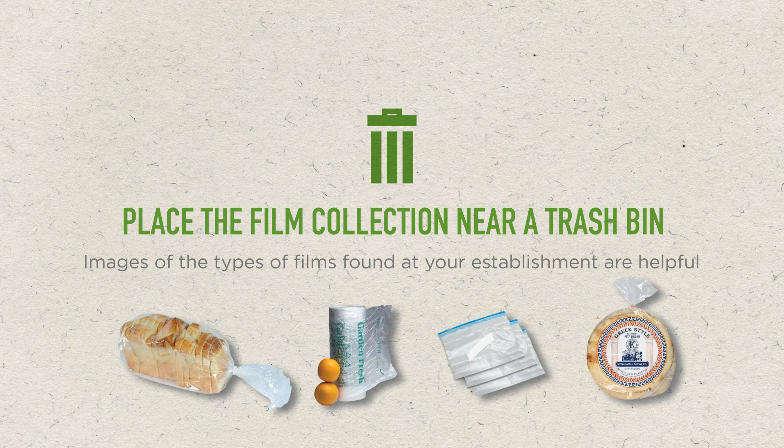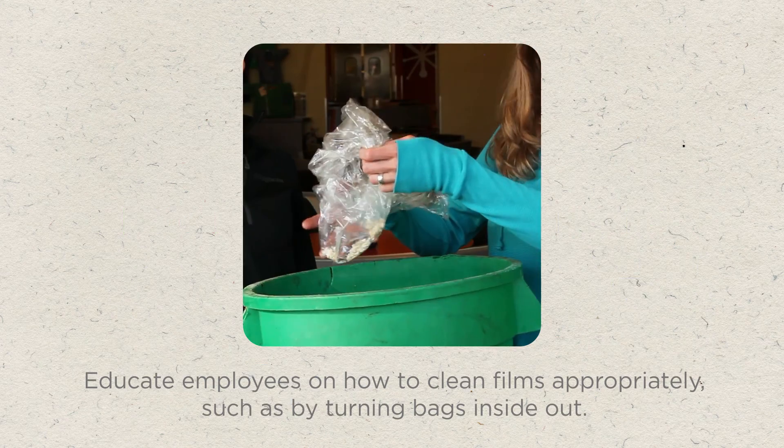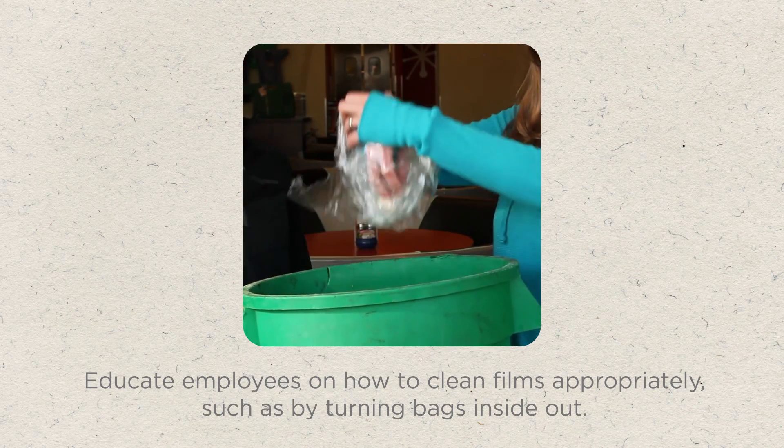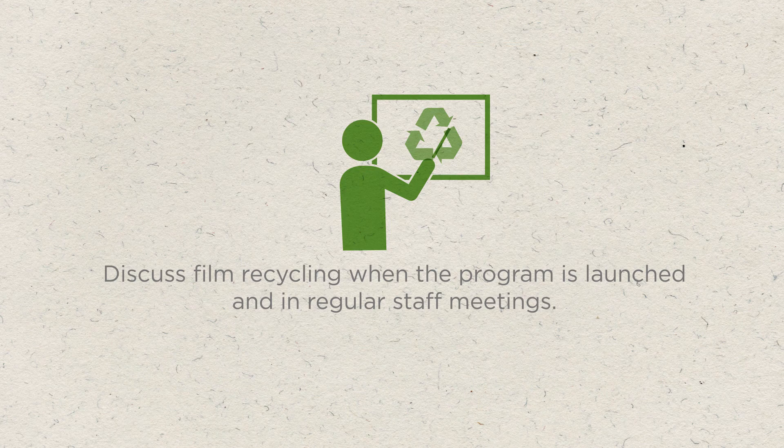Images of the types of film found at your establishment are helpful as well — EcoProducts can help with this. Educate employees on how to clean films appropriately, such as by turning bags inside out. Discuss film recycling when the program is launched and in regular staff meetings.